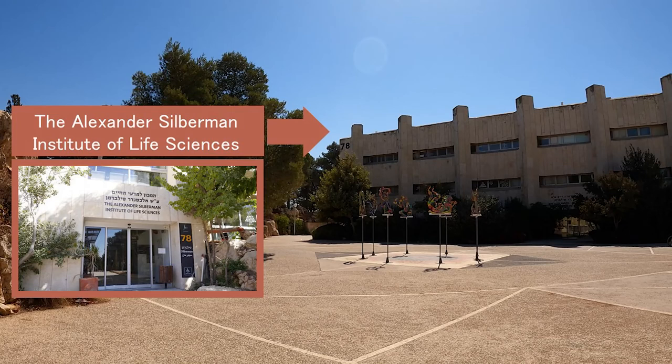The Alexander Silverman Institute of Life Sciences. The institute was founded in the 1960s as a union of several departments which until then operated separately from each other, including the departments of Botany, Zoology, and Biochemistry.